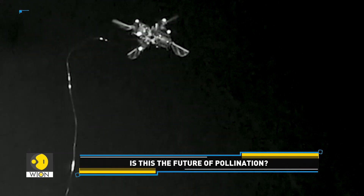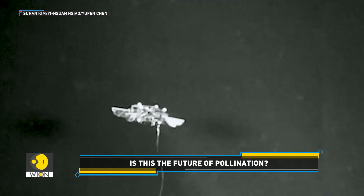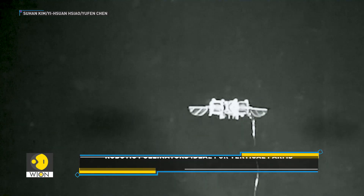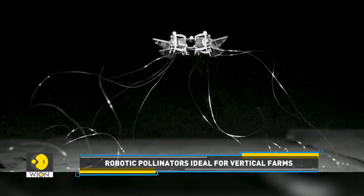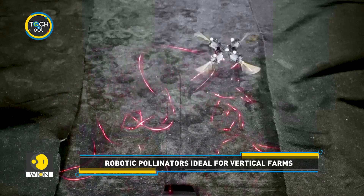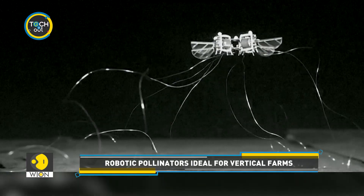From double aerial flips to artificial pollination, these bug-sized bots are demonstrating the incredible potential of micro-robotics. While they may not be buzzing around our fields just yet, their development marks a significant step towards a more technologically advanced and sustainable future for agriculture.